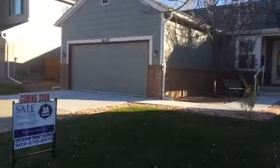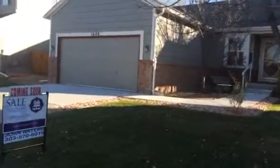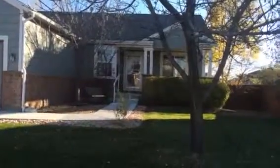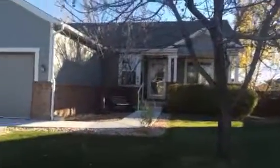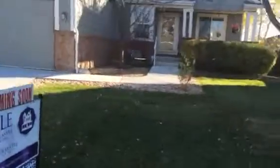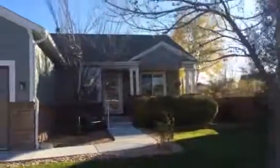We're at 1640 Daly here in Erie in the Canyon Creek subdivision in Boulder County. This is a three-bedroom, two full bath, 1500 square foot ranch-style home. It has a 1400 square foot open basement and will be priced at three hundred and fifteen thousand dollars, which is quite a good value here in Boulder County.